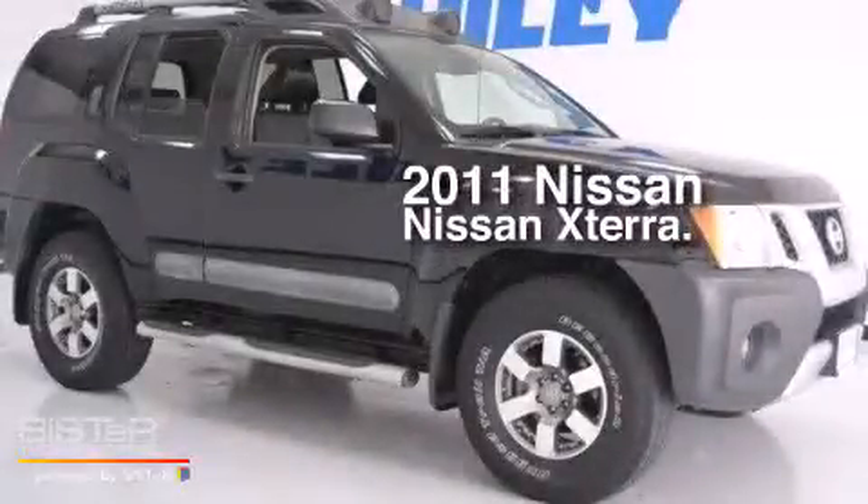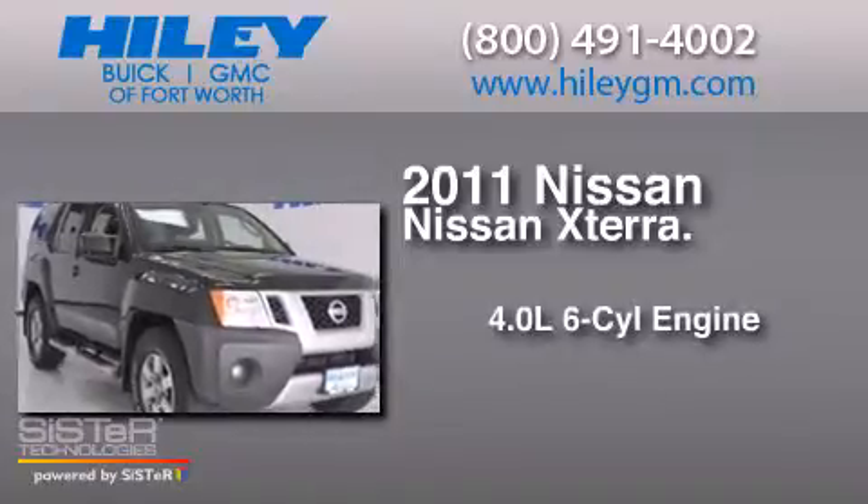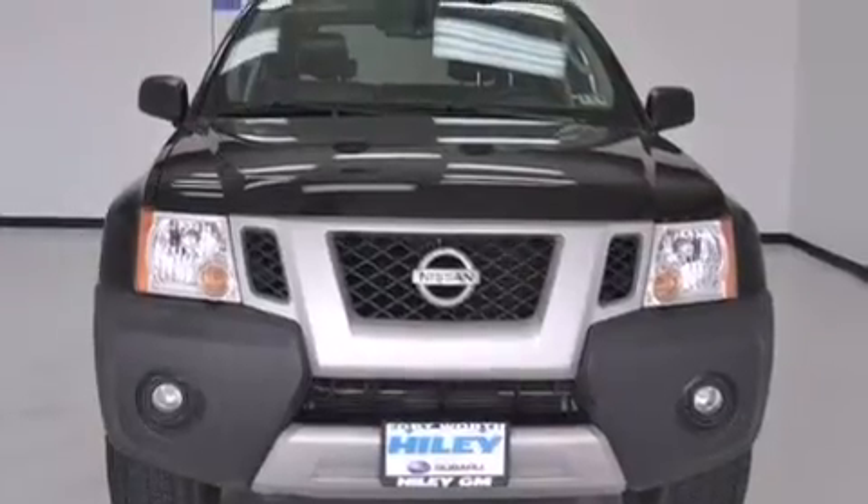This is a 2011 Nissan XTERRA. It has a 4.0L 6-cylinder engine, a 5-speed automatic transmission, 4-wheel drive, and a clean non-smoker interior.